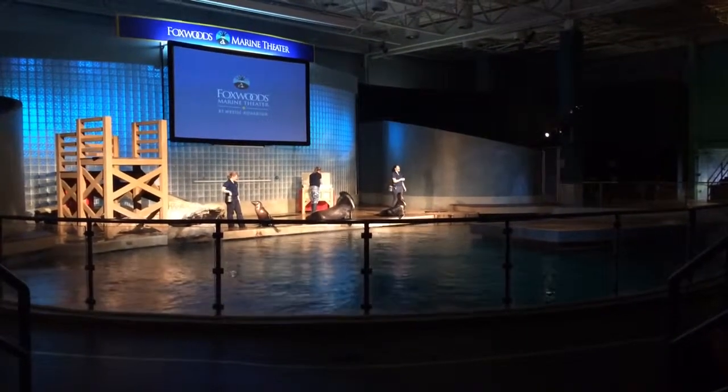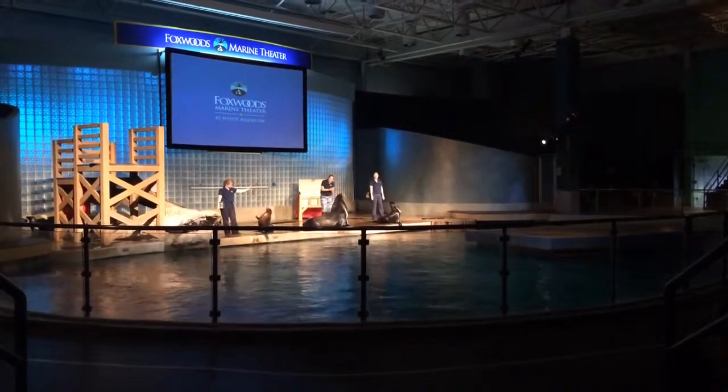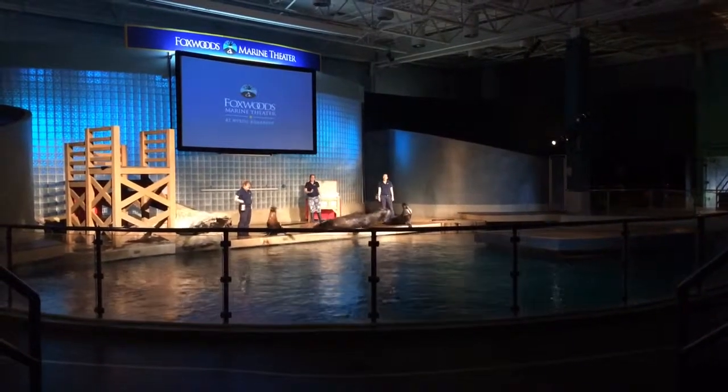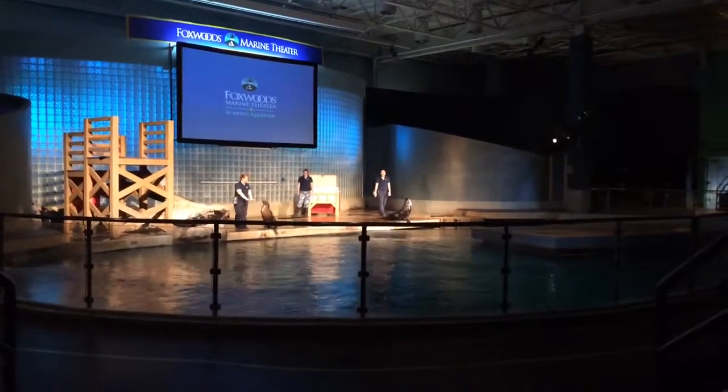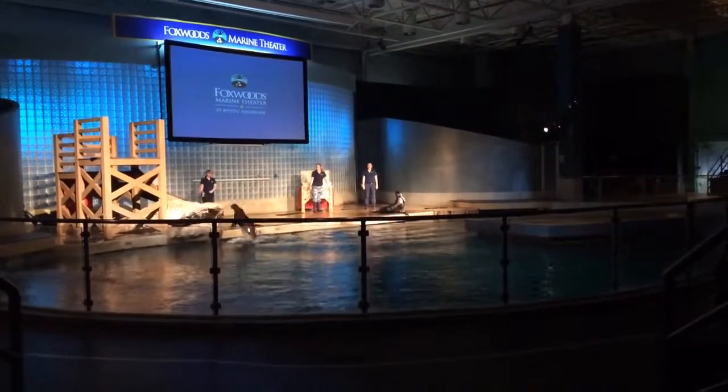Sitting next to the rock, we have one of our female sea lions. Her name is Callie. Callie is six years old and weighs around 150 pounds. She's going to be working with my good friend Sarah today. Sarah's going to show you this fun behavior with Callie — it's a brand new behavior that she just learned.